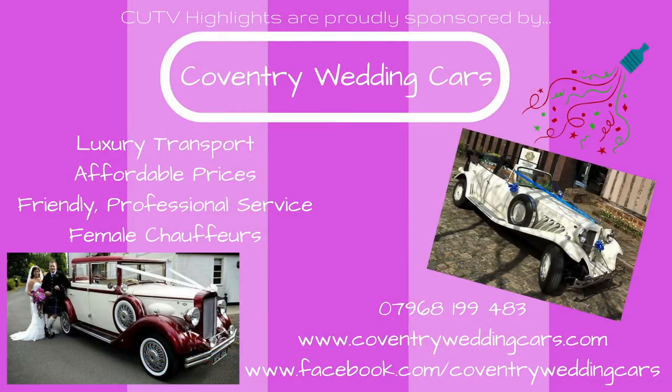Coventry United TV Highlights are proudly sponsored by Coventry Wedding Cars. Make your special day perfect with luxury transport and a friendly professional driving service at an affordable price. For more information, phone 07968 199483 or visit www.coventryweddingcars.com.